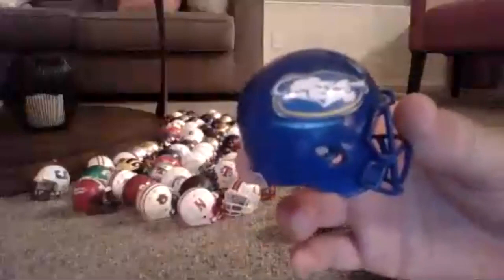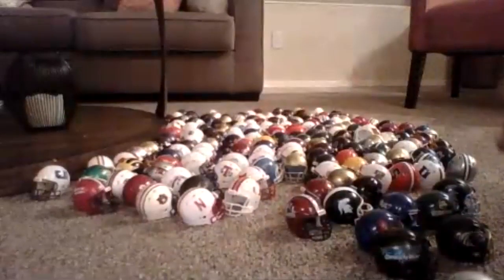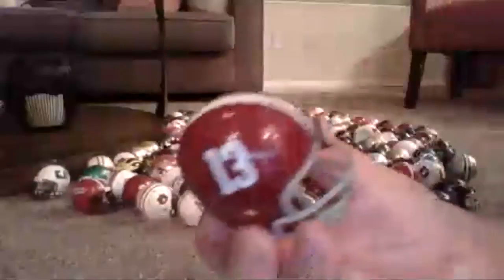Here's another one — this is LaSalle. And here's the number one team in the entire United States: Alabama.